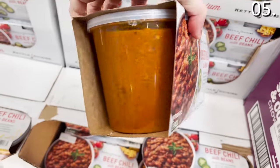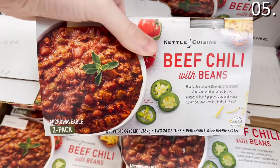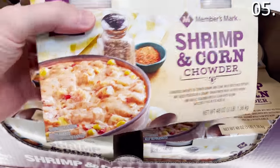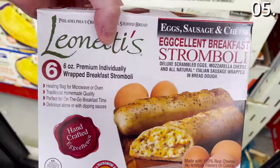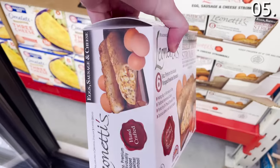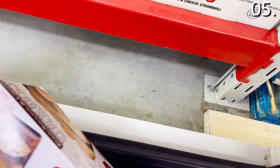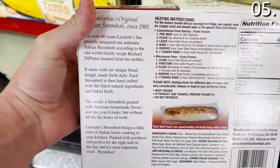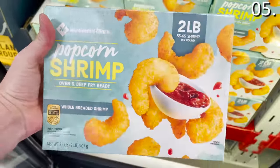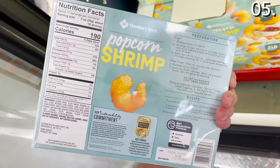The two-pack of Members Mark Beef Chili with Beans is $9.78, giving you three pounds of beef chili. The two-pack Members Mark Shrimp and Corn Chowder is also $9.78 for three pounds of chowder. The Two Ladies Breakfast Stromboli at $12.98 is reminiscent of a New York deli — deluxe scrambled eggs, mozzarella cheese, and all-natural sausage wrapped in bread dough. It's awesome. I also like this two-pound box of popcorn shrimp for $9.98 — whole breaded shrimp, oven and deep-fry ready.